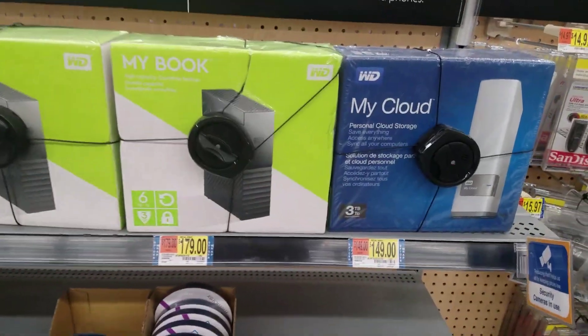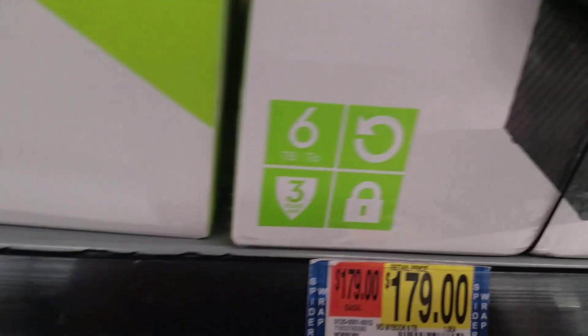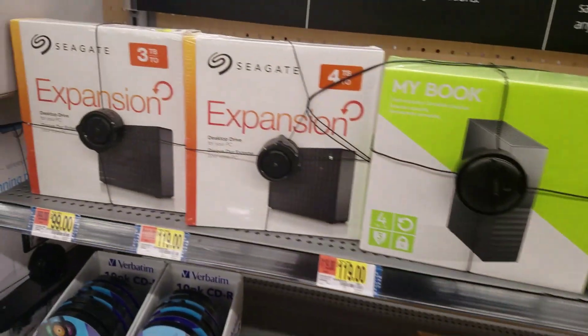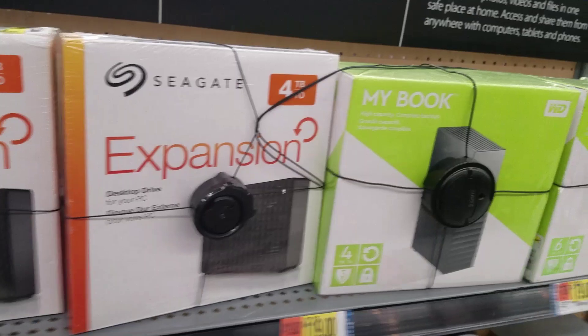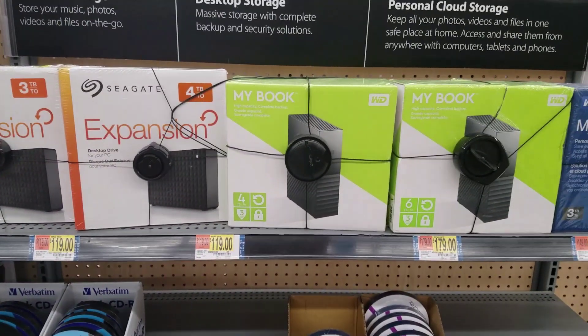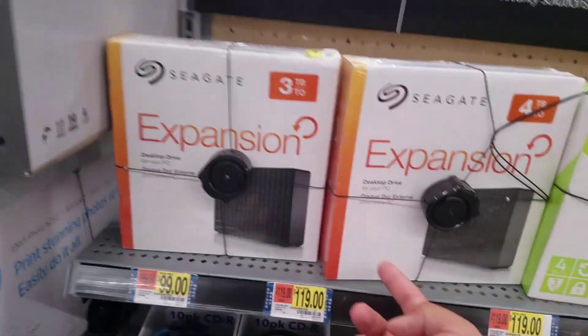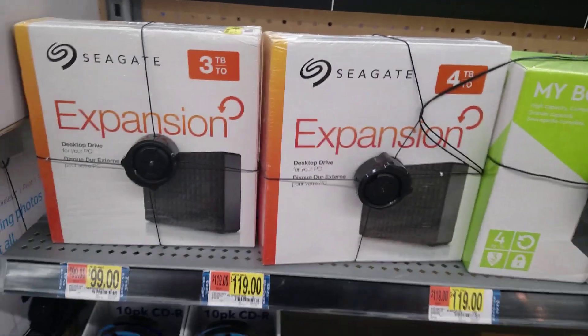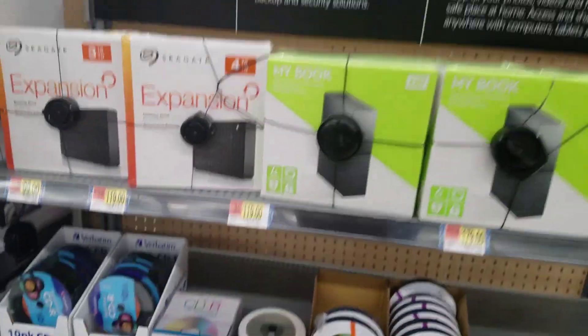Or I could also opt for these ones — 6 terabytes, 3 terabytes, pretty good for the extensions. Other than that, you could get this one, which is that 3 or 4 terabyte, it's just the brand — Seagate. Seagate is actually pretty good.